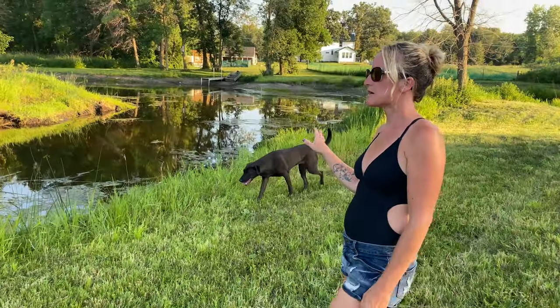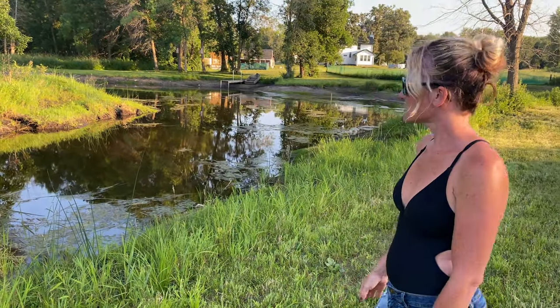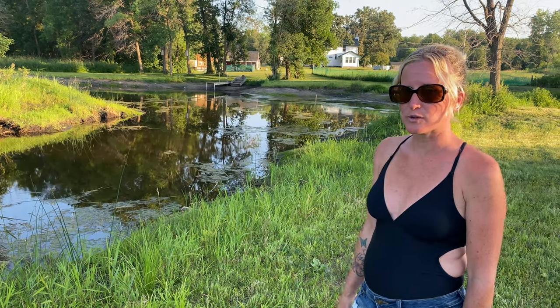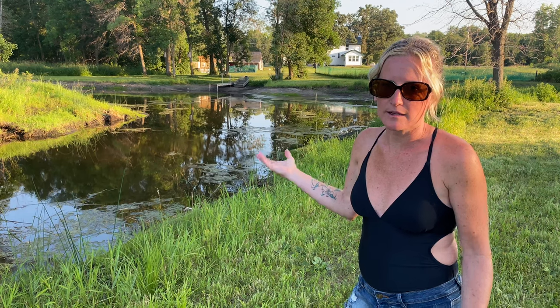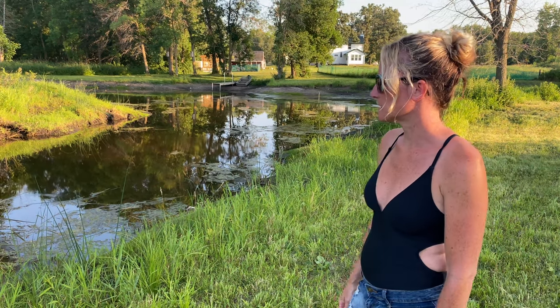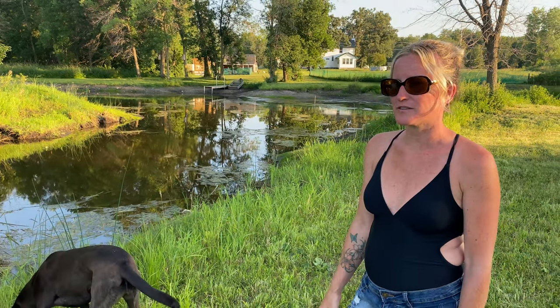So this is the pond. As you can see, it's about 23 inches down — we measured it because we were curious. It's a bummer that the drought's been so bad. But I know it'll come back — it's just one bad year with no rain. It looks a lot prettier when it's full. If you've watched our other videos, we have some of us swimming out there because it was so much nicer when it was full.